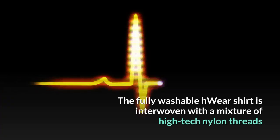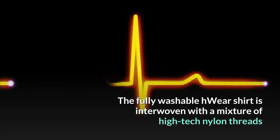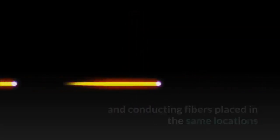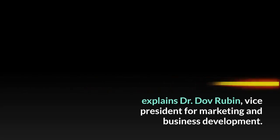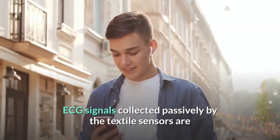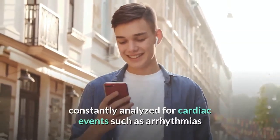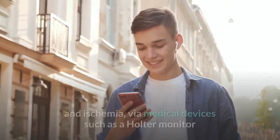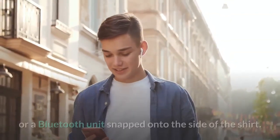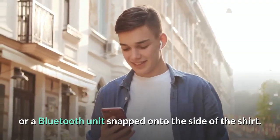The fully washable H-Wear shirt is interwoven with a mixture of high-tech nylon threads and conducting fibers placed in the same locations where the 12 to 15 leads of an ECG machine would be attached to the body, explains Dr. Dov Rubin, Vice President for Marketing and Business Development. ECG signals collected passively by the textile sensors are constantly analyzed for cardiac events such as arrhythmias and ischemia via medical devices such as a Holter monitor or a Bluetooth unit snapped onto the side of the shirt.